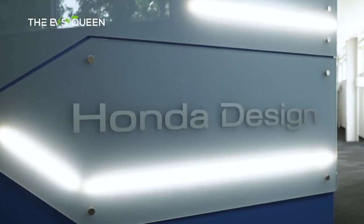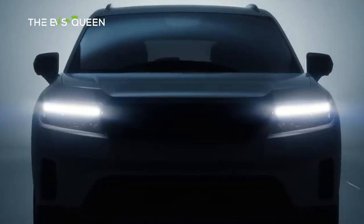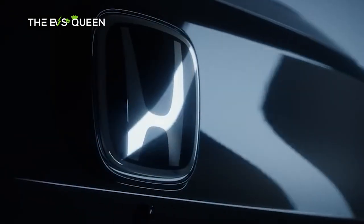Honda just announced the pricing of the 2024 Honda Prologue, its first all-electric SUV in the US market, where the model will arrive at dealerships in March.